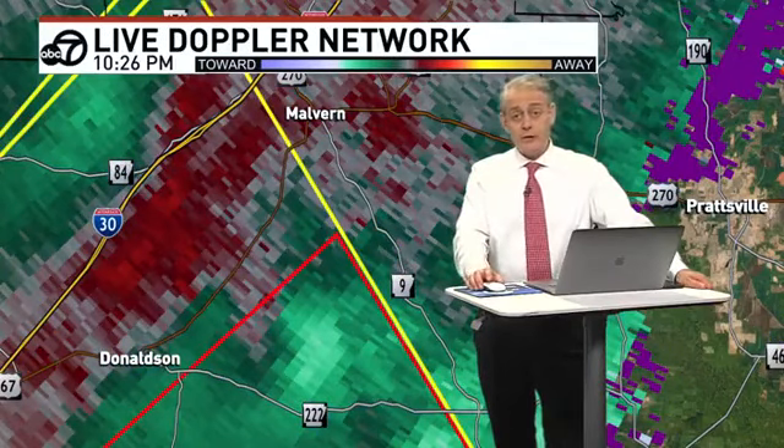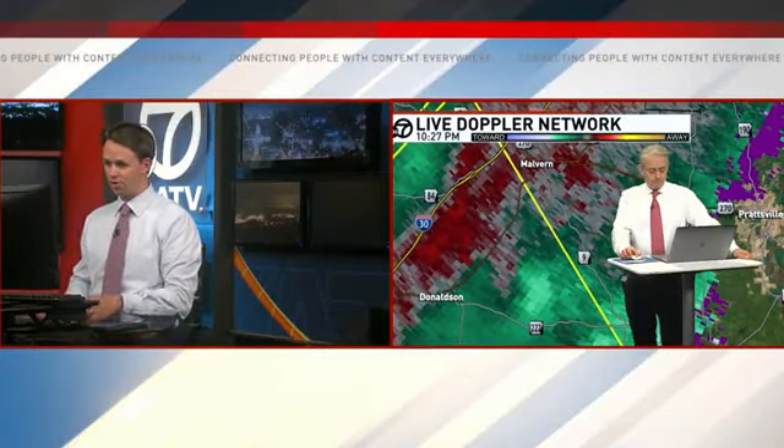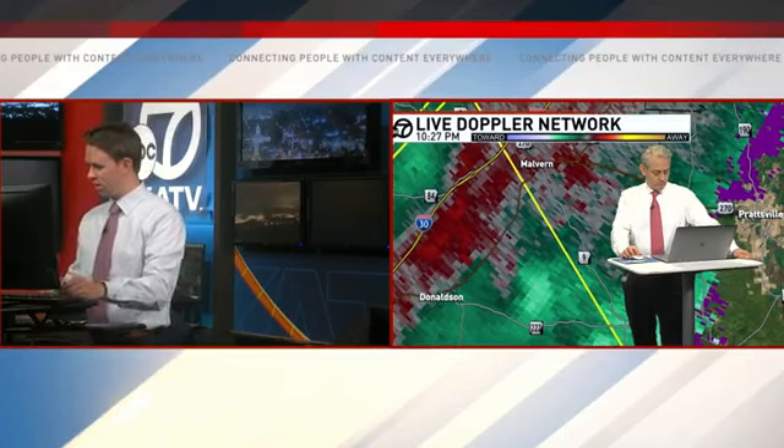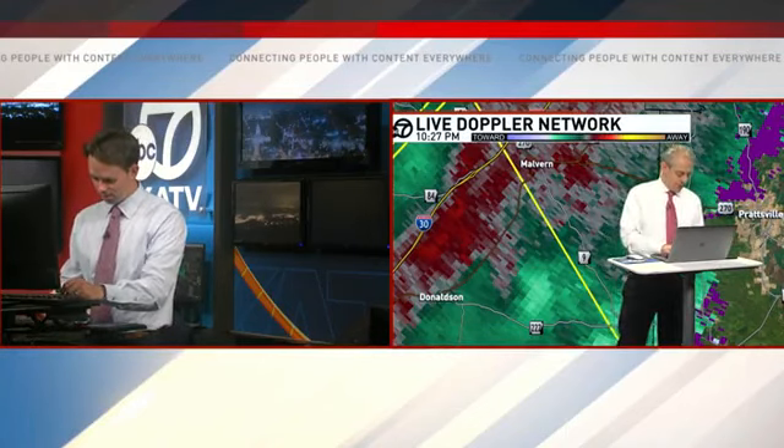We're getting closer and closer to the radar. They have canceled the tornado warning. So maybe they're seeing that this is just remnant debris. Let's stick with this for just a couple more scans. I'm not comfortable going back to programming yet. What are your thoughts? Well, I know we had a tornado. On the latest scan, it's still there.